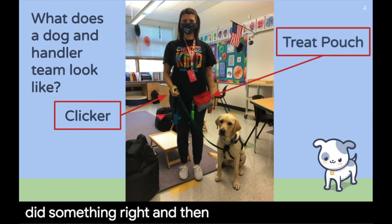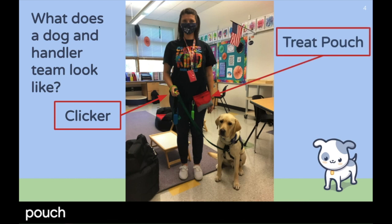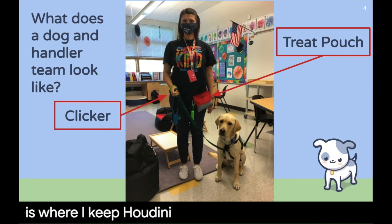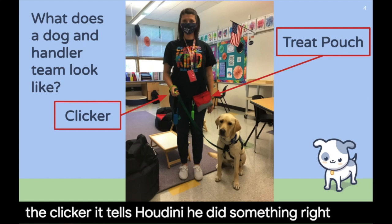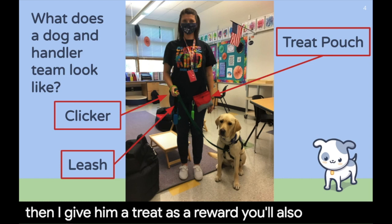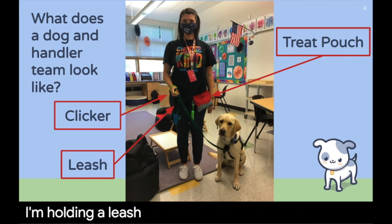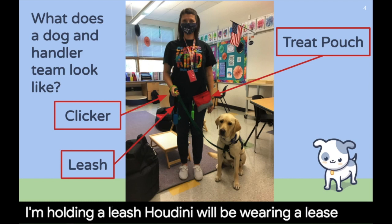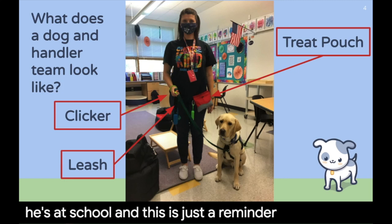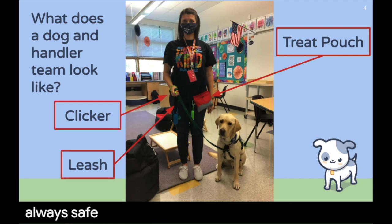I also have a treat pouch. It is red and I wear it around my waist, and that is where I keep Houdini's treats. Every time I click the clicker, it tells Houdini he did something right, and then I give him a treat as a reward. You'll also notice I'm holding a leash — Houdini will be wearing a leash when he's at school, and this is just a reminder that he is always safe here.